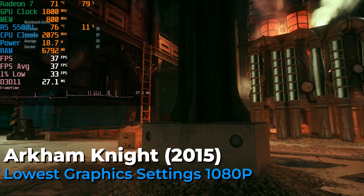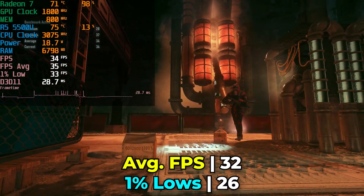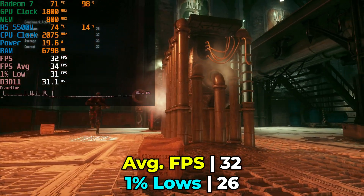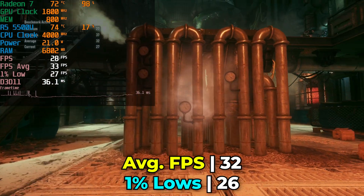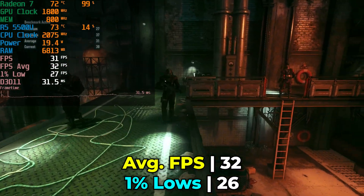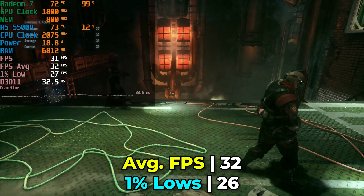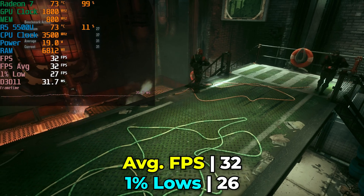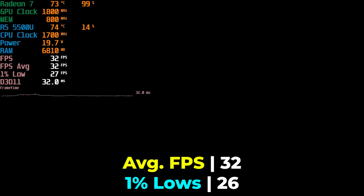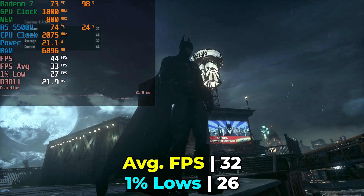The next title I wanted to look at was Batman Arkham Knight, partly because it has a built-in benchmark, but also because it was announced for the Nintendo Switch. With the lowest in-game graphics settings, we struggle to even get a consistent 30fps average, with 1% lows falling below that. It's going to be a playable experience reminiscent of the PlayStation 3 and 4 era, but it does show that not all AAA titles are going to be playable on a system like this, even ones that are quite a few years old.